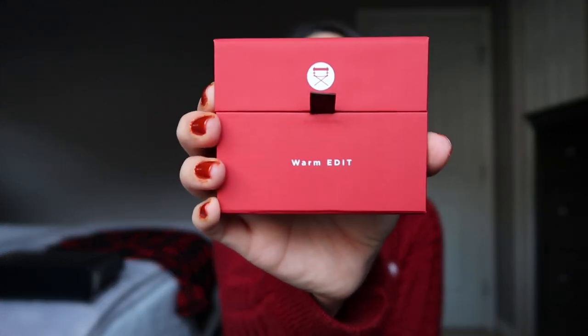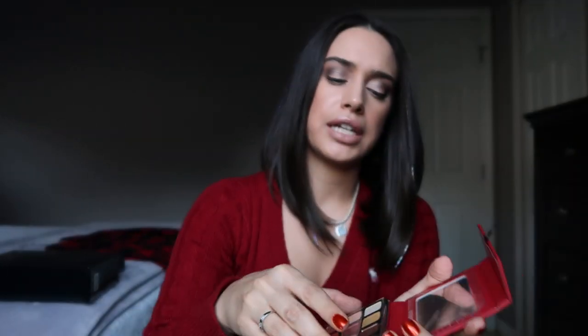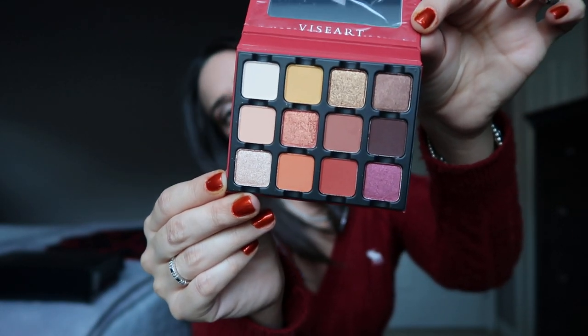Moving on to palettes — I'm going to start with Viseart. I recommend the Warm Edit palette. If you know someone who's a big fan of Viseart, this is a perfect gift for them. It's just a beautiful color scheme for the holidays — something nice and simple that they will use over and over again.